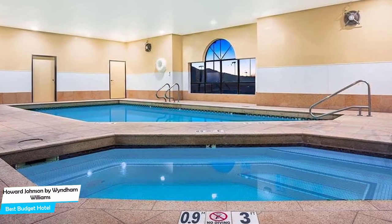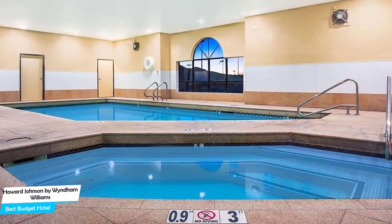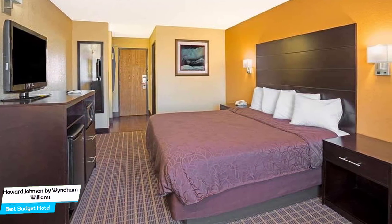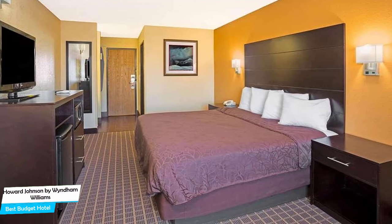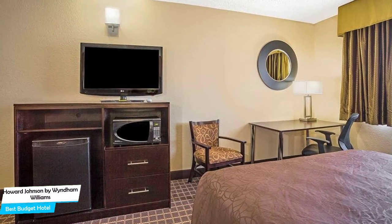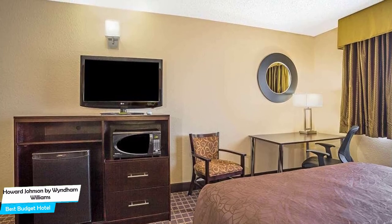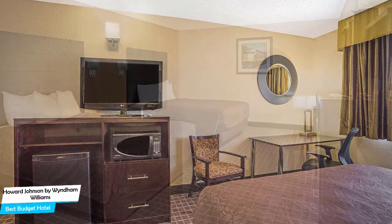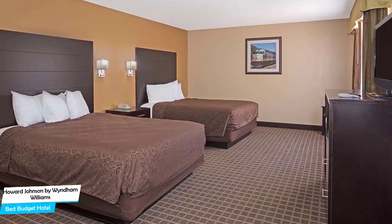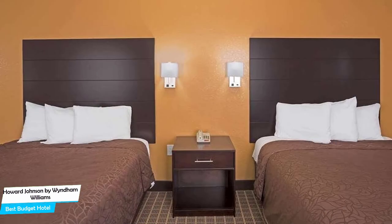Nearby attractions include Williams Depot (0.3 miles), Thunder Eagle Native Art (0.3 miles), and Sycamore Canyon (0.2 miles). The hotel offers its guests free high-speed internet, free parking, pool, free breakfast, laundry service, baggage storage, and more. The hotel has three room types, all at 21 square meters. Most rooms have air conditioning, private bathroom, flat-screen TV, minibar, bath, shower, toilet, telephone, tea/coffee maker, ironing facilities, heating, air purifiers, and more.